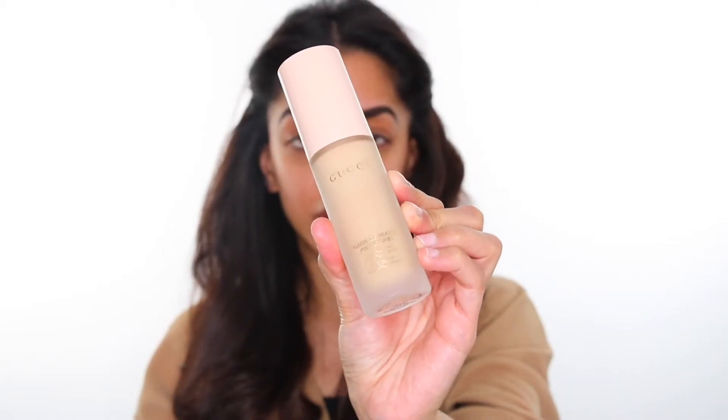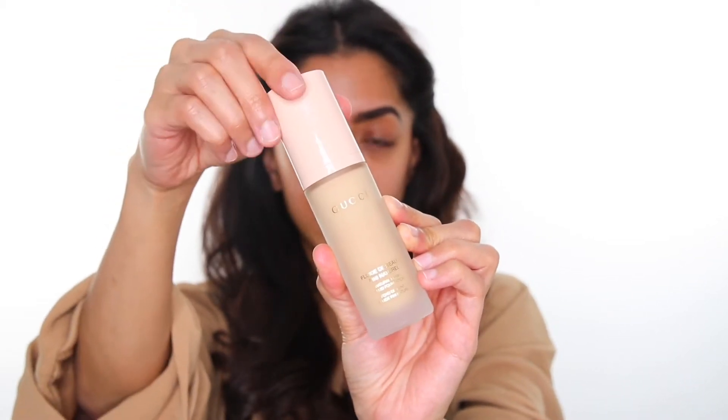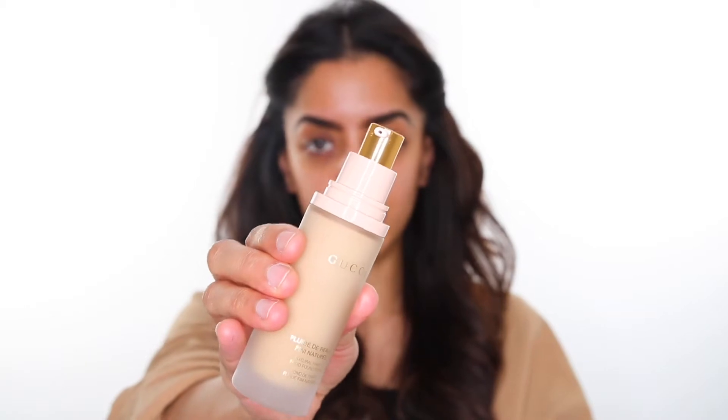This is the bottle that the foundation comes in. It's all glass and the top part is made of plastic, so I expected nothing less to be honest. Every high-end foundation that I've purchased in the past has basically come in glass bottles, which I really like. The only problem is if you're travelling you would have to wrap it in bubble wrap to make sure it doesn't break or spill. It comes with your standard pump.